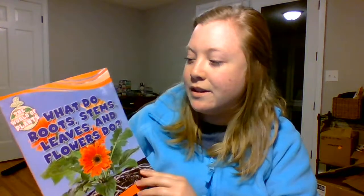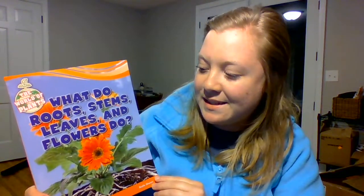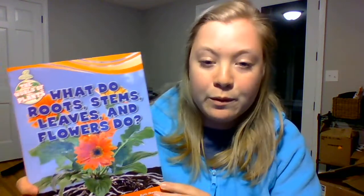Hi friends! Today for reading we are going to read What Do Roots, Stems, Leaves, and Flowers Do by Ruth Owen.